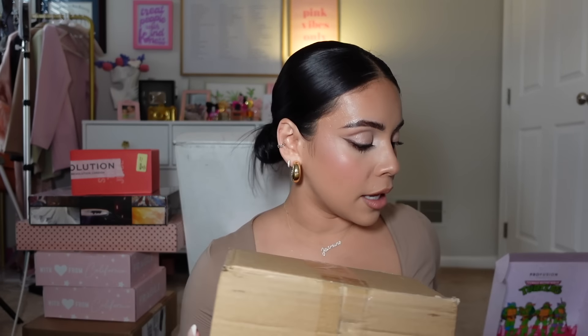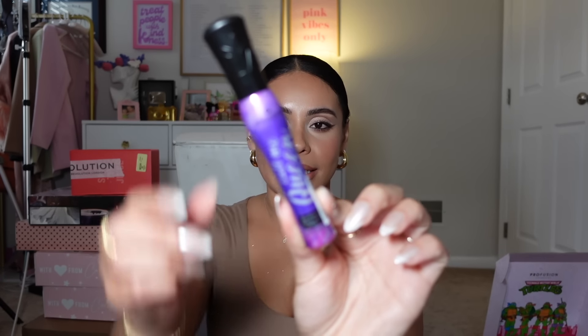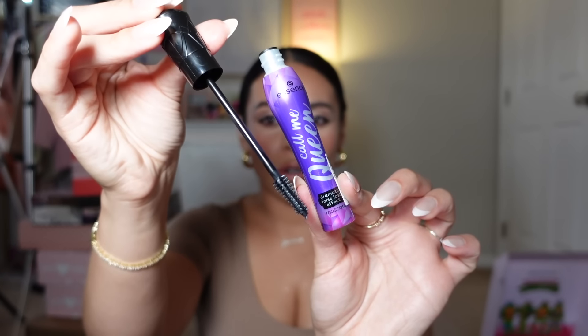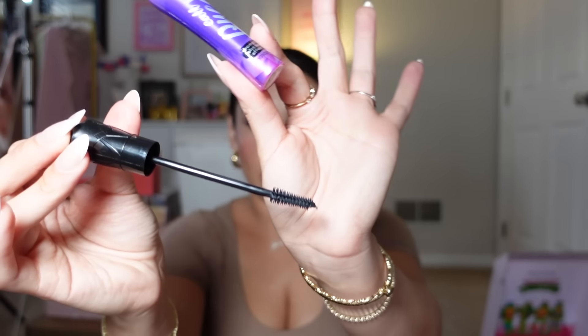Another package and this one is anonymous. Good old Essence! They have a new Lash Princess mascara — it's like a little beauty princess. This is the 'Call Me Queen' Dramatic False Lash Effect Mascara. I love the original Lash Princess; it's one of my favorite drugstore mascaras. The wand on this one looks a little bit different. Thank you Essence!